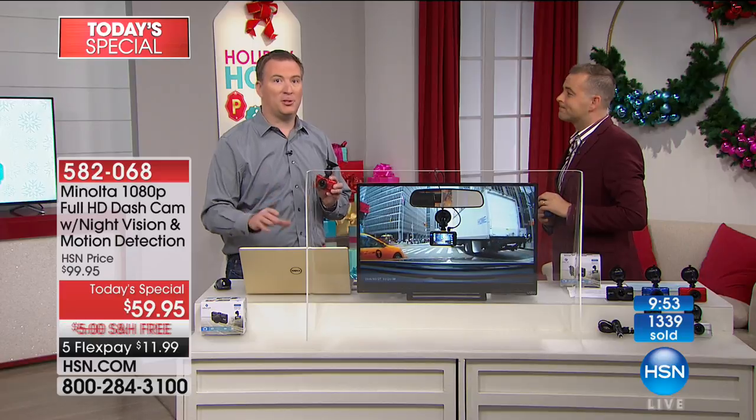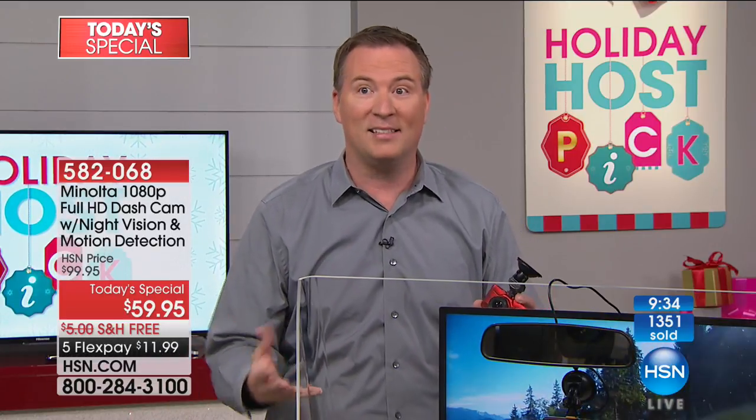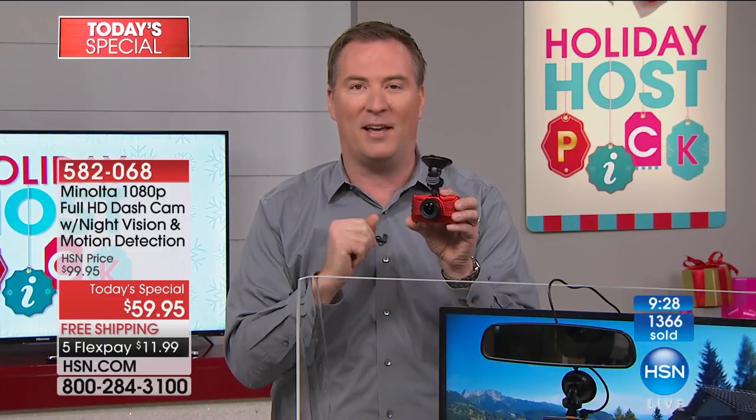You're getting the footage you need to show your insurance company and the police officer. This year my insurance company actually said they're giving a discount if you have a dash cam, because there are so many lawsuits causing insurance companies money. Every major intersection has a billboard for an attorney saying have you been in an accident — now you have the camera to show what really happened.